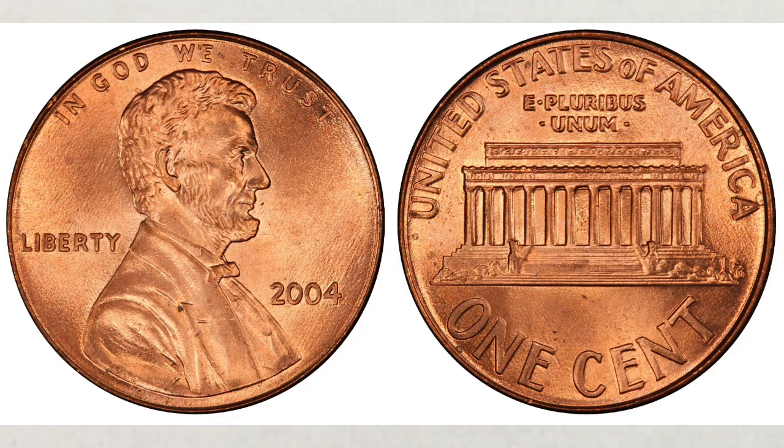Do you have a $400 penny in your change? Do you want to know which penny you should look for? We'll tell you right after this.